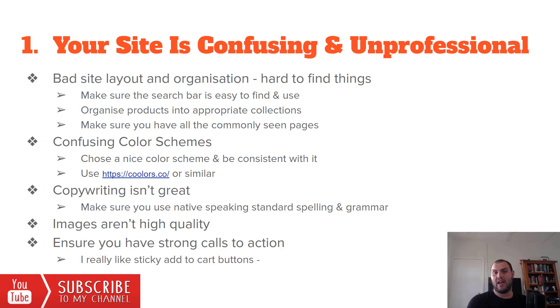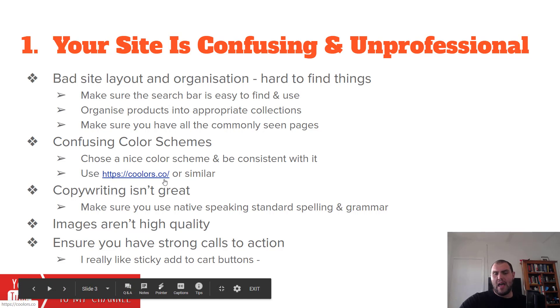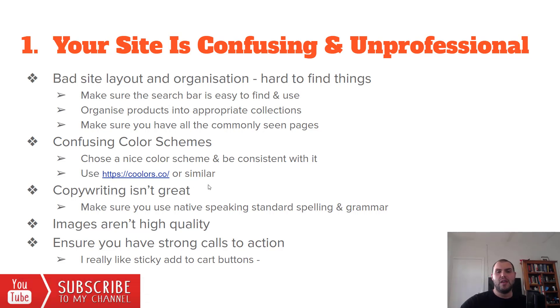Poor collection organization is killing your AOV and your conversion rate. Having an easy-to-navigate site keeps people there longer and increases your average order value because people find like products and buy more. Make sure you've got all the commonly seen pages on e-commerce stores — it makes a difference. You also need consistent color schemes that look nice across the whole website. Don't have colors that clash or look offensive. Use a color palette tool, pick a nice one, and stick with it throughout. Give it to your graphic designer, VA, or whoever does your design work.